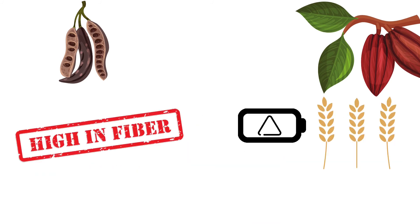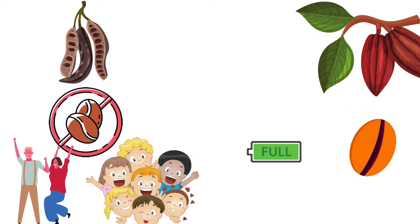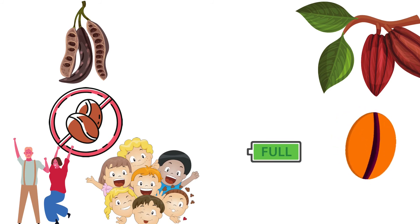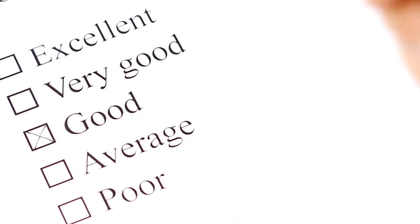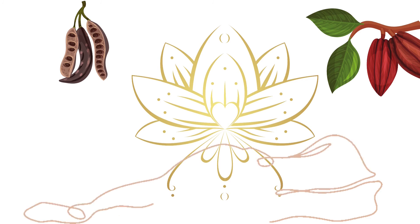Carob also has more fiber than cocoa, something many people are deficient in. Last but not least, carob is caffeine-free and can be a good chocolate alternative for children or adults who are sensitive to caffeine. Both carob and chocolate are neutral for all blood types; nonetheless, carob is particularly beneficial for those of type O. You can now evaluate yourself whether carob or chocolate are the best option for the health of your body and soul.